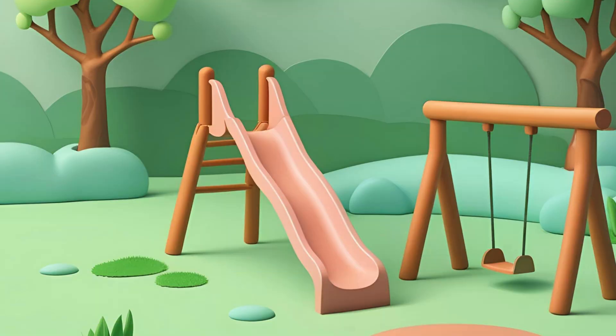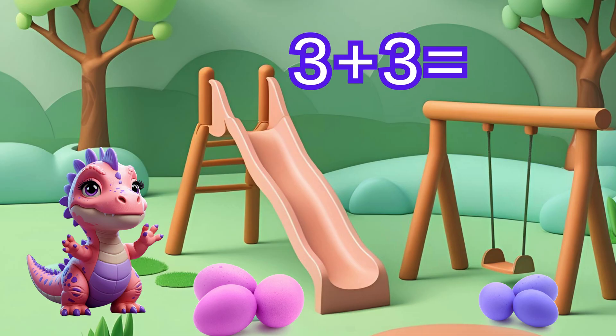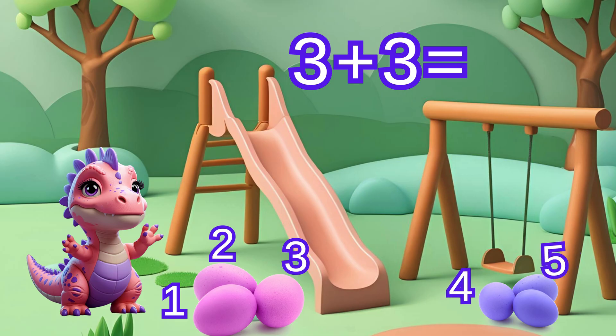Time for a counting challenge — help our dinosaur friends! At the playground, Dina found three eggs by the slide, then she found three more eggs by the swings. How many eggs did Dina find all together? Let's add them up. Three plus three equals — let's count: one, two, three, four, five, and six eggs!